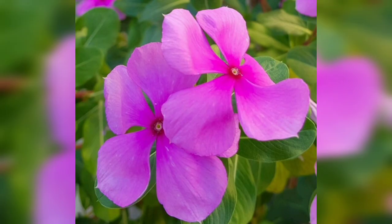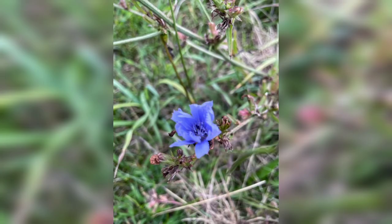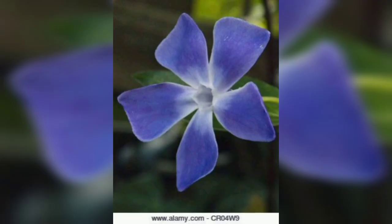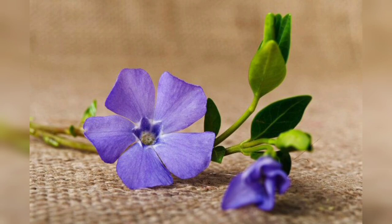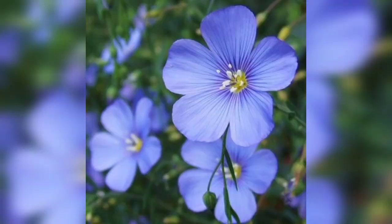One of the remarkable qualities of pre-winkled flowers is their resilience. They thrive in a range of environments, from full sun to partial shade, and they can withstand various soil conditions. This adaptability makes them an excellent choice for gardeners looking to add a splash of color to their landscape. Whether you have a sunny backyard or a shaded corner, pre-winkled flowers will find a way to thrive and brighten up your surroundings.